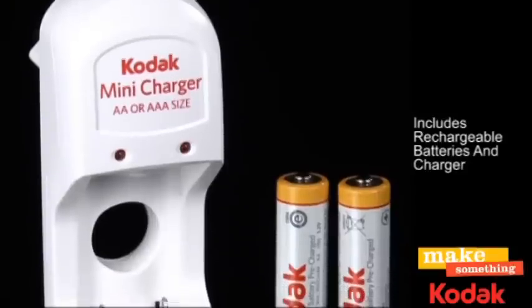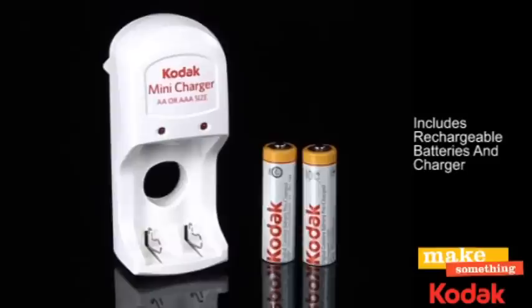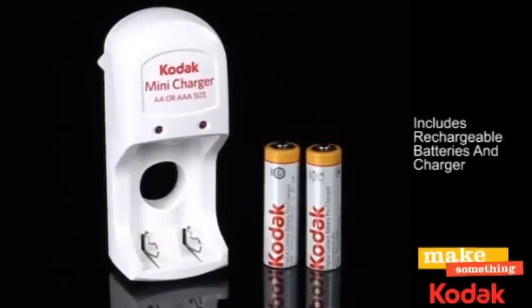Pre-charged, rechargeable AA batteries and charger are included, saving you money and allowing you to get filming straight away.